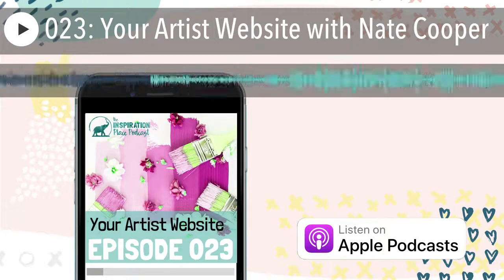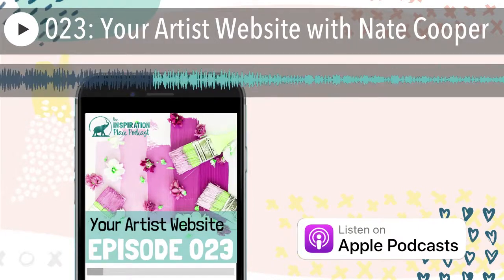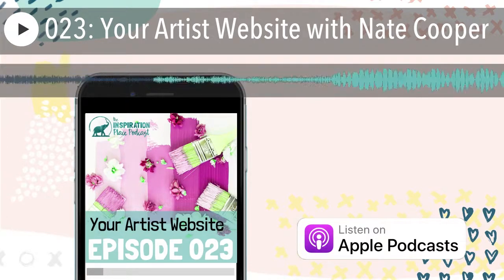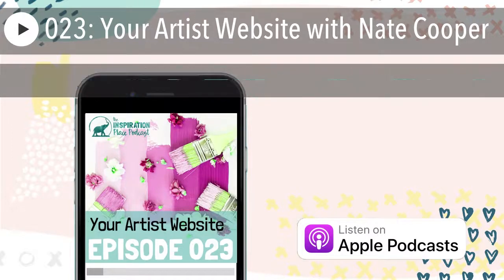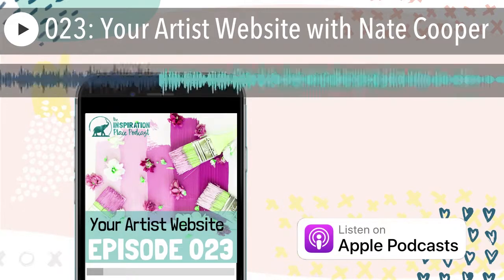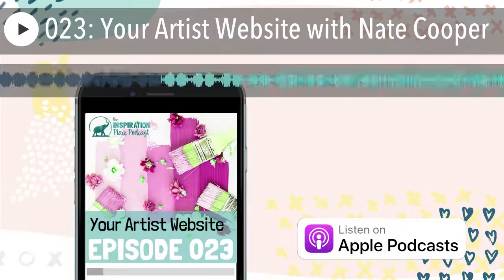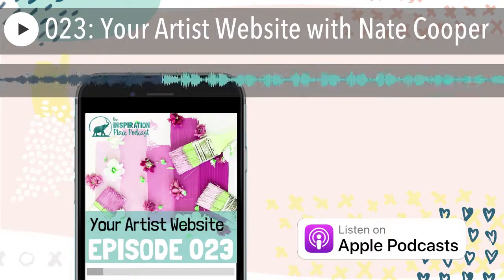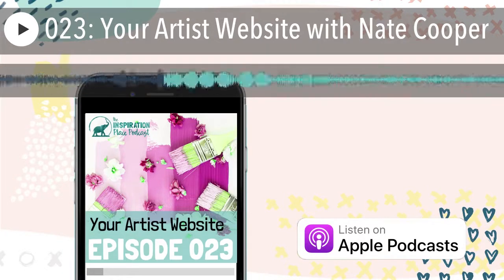Let me just interview myself for a minute because I know there's questions that people out there are probably wondering. When I started off with my website, it was not a WordPress. I wanted a blog so I created a blog on Blogger, and I wanted a website so I created a website on this site called CityMax, which I don't even know if they're still in business. But what happens — and this is what happens to all of us — is that your website or your blog, or whatever it is, it gets stale looking if you don't change it. And my blog and my website started to look like the 1990s.